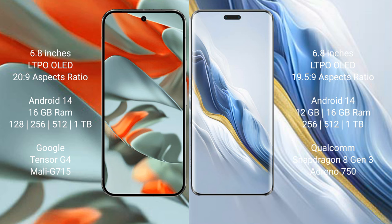Google Pixel 9 Pro XL runs on the Android 14 operating system. Honor Magic 6 Pro also runs on the Android 14 operating system.